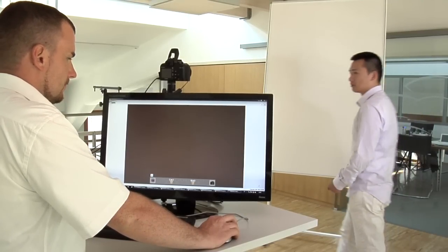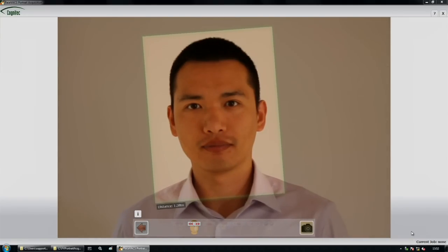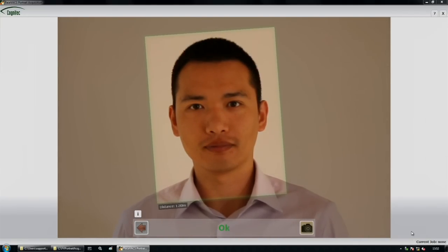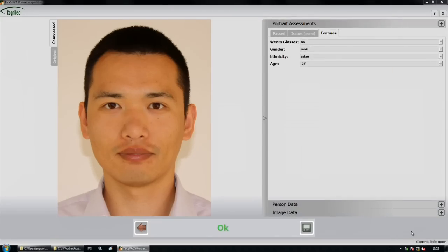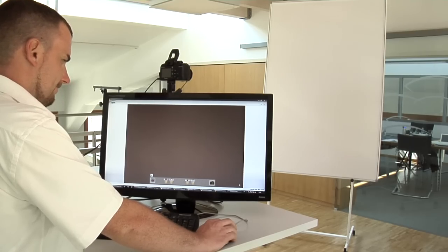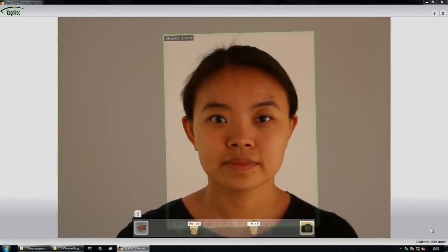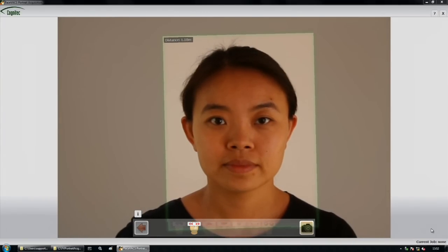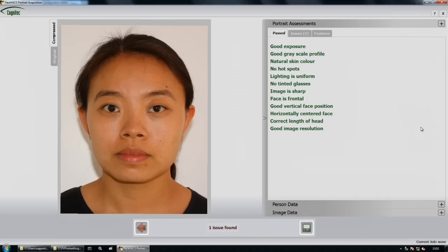FaceVACS Portrait Acquisition streamlines the production of high quality facial images via real-time assessment of key biometric photo characteristics. Real-time symbols tell the operator and the user which image requirements are not met. Parameters and thresholds can be adjusted for each feature test. Once all requirements are met, the camera automatically takes the photo.